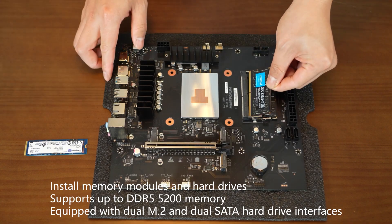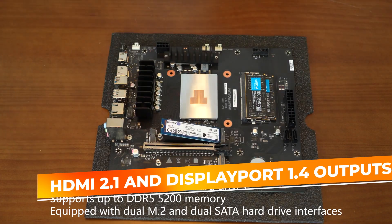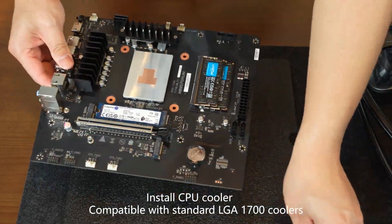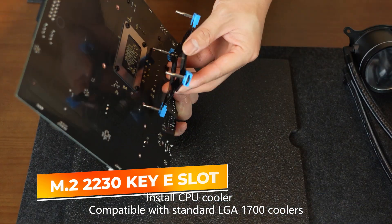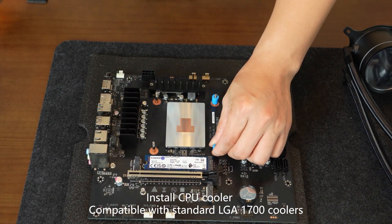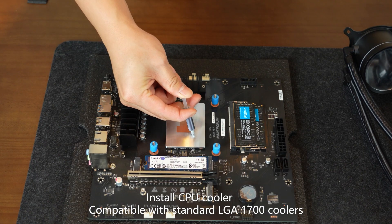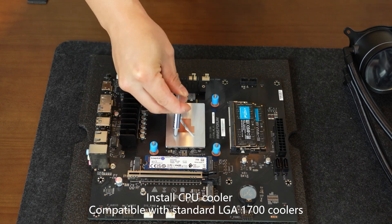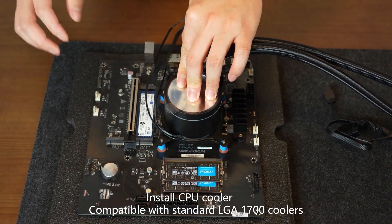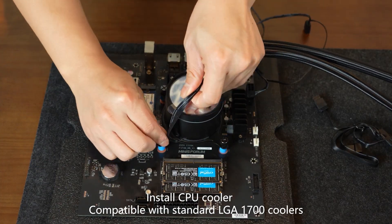Connectivity is another strength. The board includes HDMI 2.1 and DisplayPort 1.4 outputs for high-resolution, high-refresh-rate displays, perfect for gamers and creative professionals. An M.2 2230 KEY-E slot also supports Wi-Fi/Bluetooth cards, ensuring full wireless functionality in a compact build. The Minisforum BD-795M is an ideal solution for users looking to build a powerful, space-saving mini PC for gaming, editing, or productivity, bridging the gap between mobility and performance.